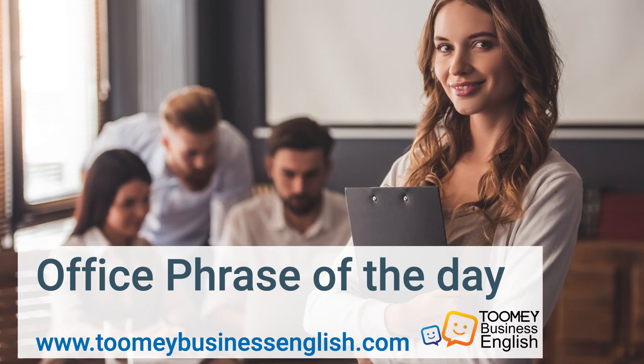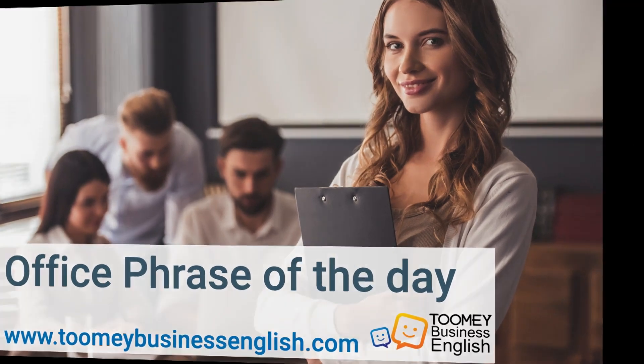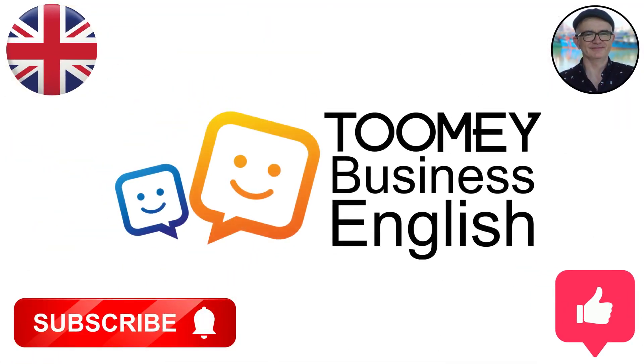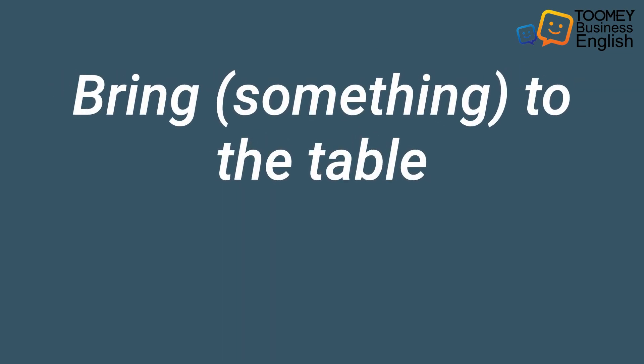Office Phrase of the Day from ToomeyBusinessEnglish.com. Welcome to Toomey Business English. If you like this content, please like and subscribe to our channel. In this Business English lesson, you are going to learn the office phrase: Bring something to the table.